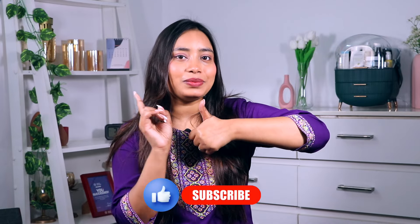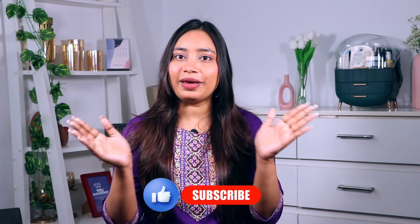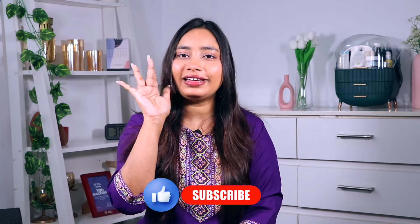I hope you liked it. In case you want to buy any of these, you will get a link in the description box. Please like this video and subscribe, and do let me know in the comment section which kurta you liked the most. See you next time — take care, bye!